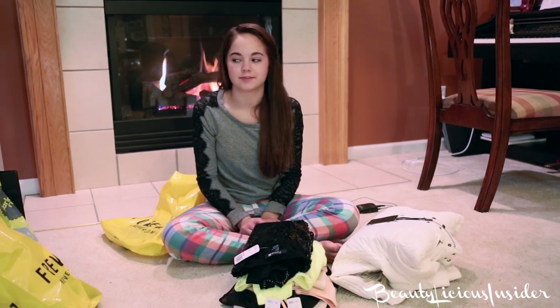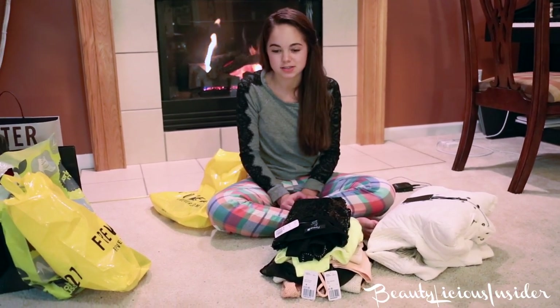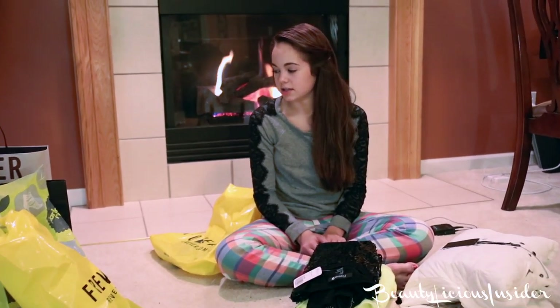And that's all I got for this haul! Thumbs up if you like my hauls — I usually don't do too many but I thought that was really fun and I had a lot of fun with my mom doing it all. I hope you guys enjoyed this video — thumbs it up if you liked it and I will talk to you guys later. Peace!